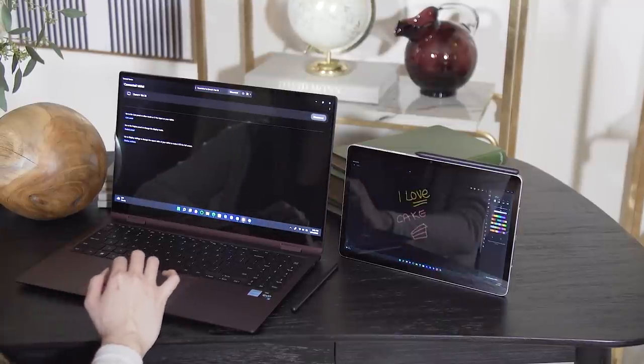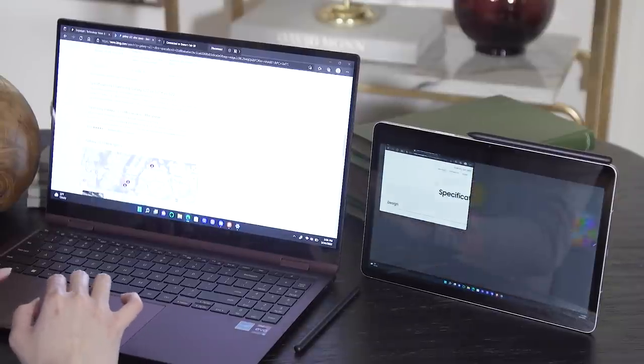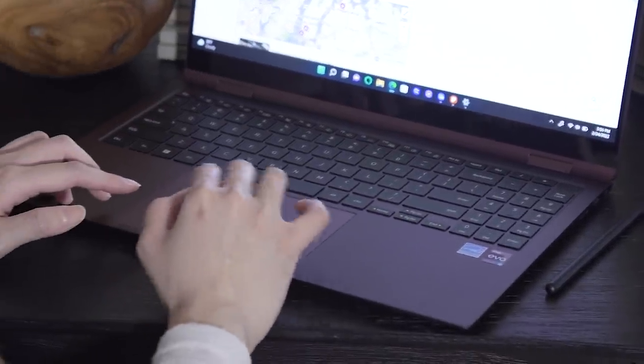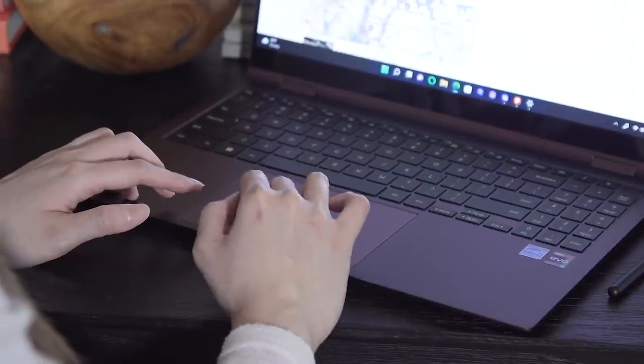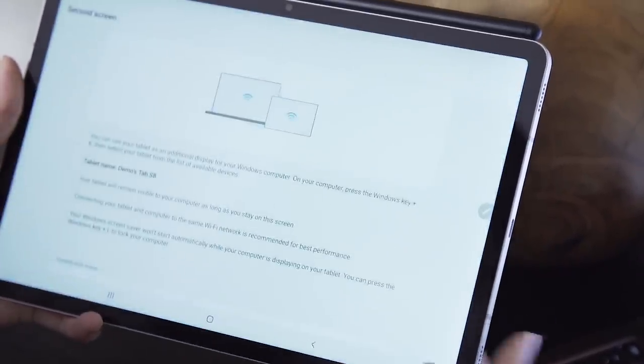I was able to go into the settings shade, enable second screen mode, and then connect the laptop and the Android tablet. I chose to extend the Galaxy Book 2 Pro 360 screen over to the Tab S8. It was kind of odd to see a Windows interface on what's usually an Android tablet, but it worked. There were some latency issues, which I'll chalk down to this being a pre-production unit, but this would be something fun to try out when we get a review unit.